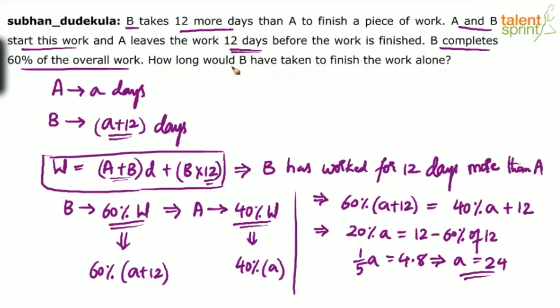The question asks how long would B have taken to finish the work alone. We know that B alone can finish the work in A plus 12 days. So A plus 12 equals 24 plus 12, which is 36 days. B alone can finish the work in 36 days. If the question asked about A, the answer would be 24 days, but since it is about B, we add 12 to get 36 days.